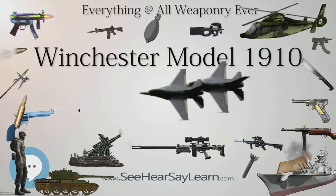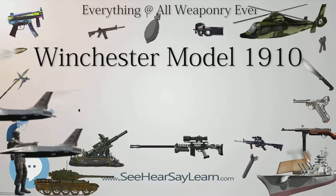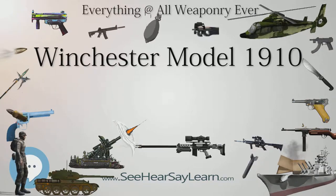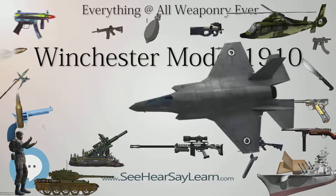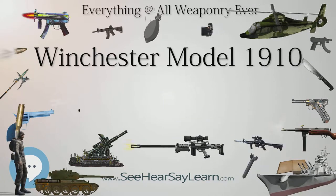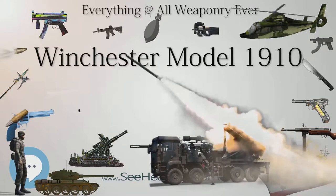Winchester records also show orders of about 500 Model 1910 rifles by the Imperial Russian government, dating to 1915 and 1916. Further details are not available regarding these orders.